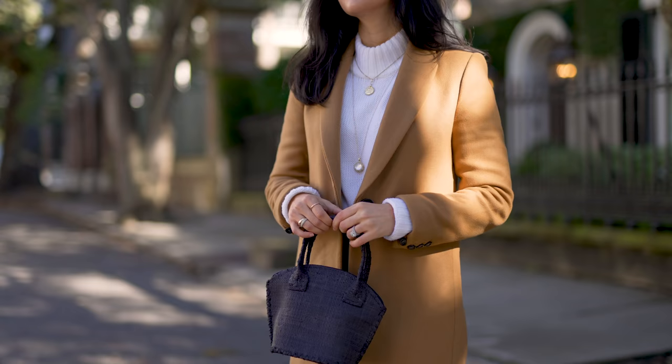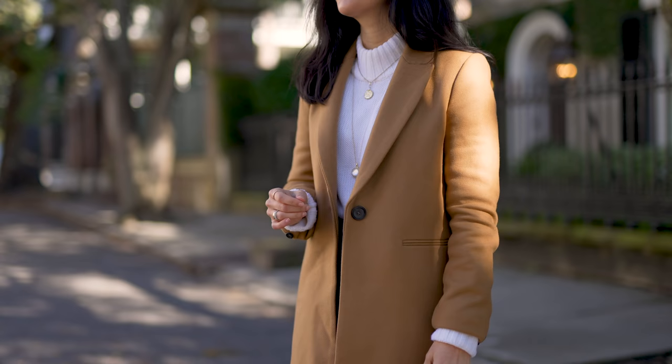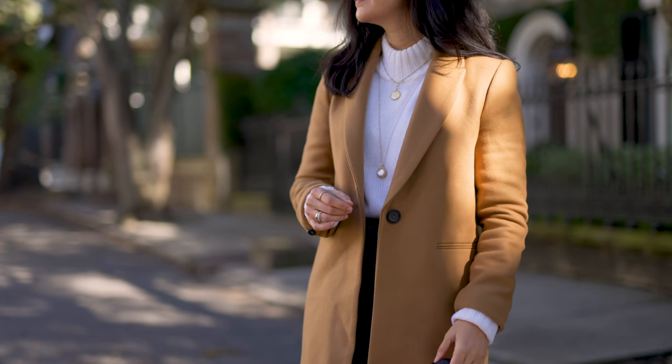I also really love to pair this with a cute bag — it goes with so many different ones, but I really like the texture play of this one. This is an outfit that I've been really loving recently.